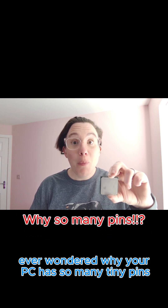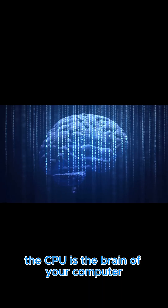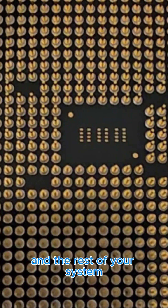Ever wondered why your PC has so many tiny pins? Let's find out why. Each pin isn't just for looks. The CPU is the brain of your computer. They carry data, power and signals between the CPU and the rest of your system.